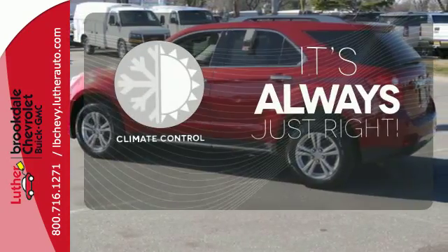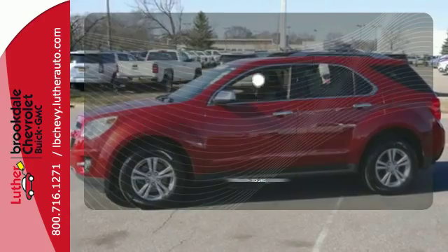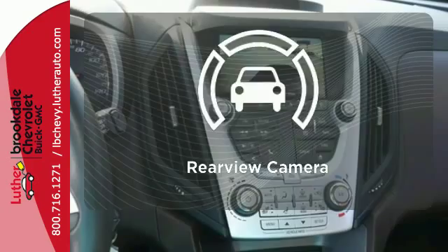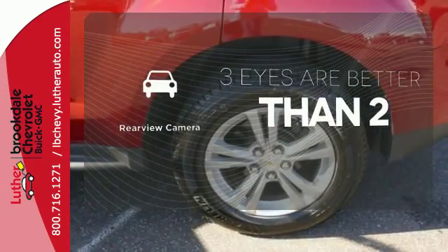Set it and forget it with the climate control. The premium sound system gives you a rich listening experience. The backup camera gives you a clear picture of what is behind you.